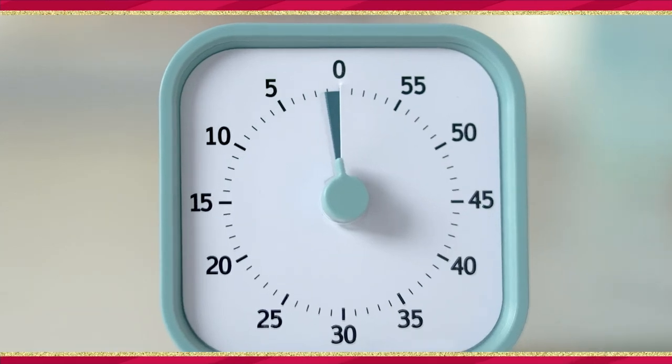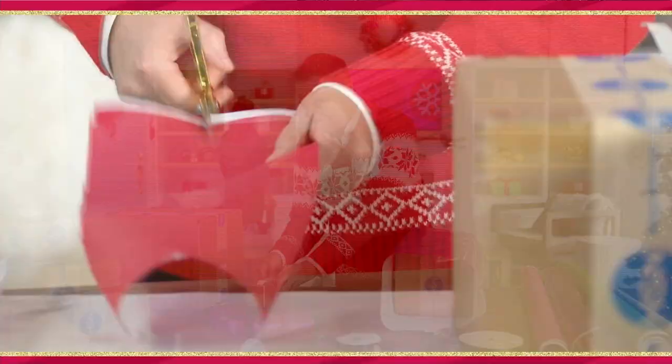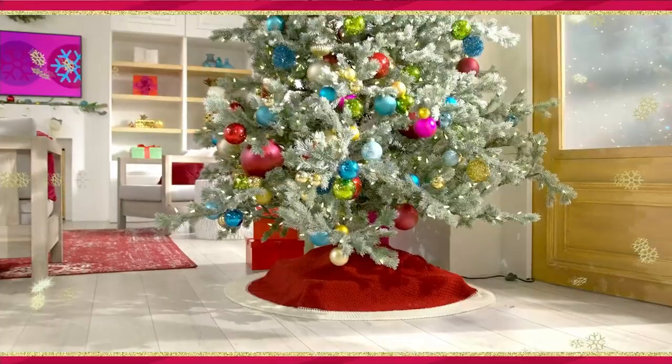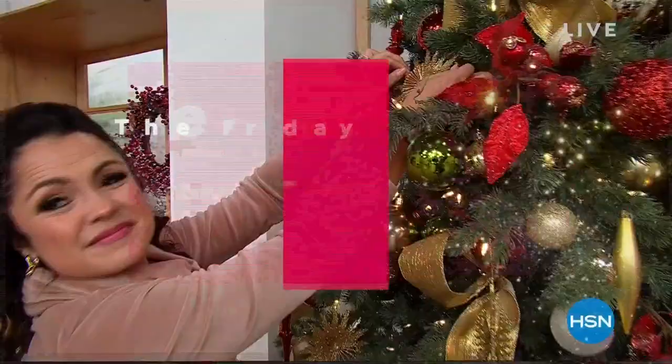FANTASTIC! Deck the halls with vows of holly, fa-la-la-la-la, la-la-la-la. Tis the season to be jolly, fa-la-la-la, la-la-la-la. The gifts load up the car, fa-la-la, la-la-la-la-la. We're headed down to where the good times are, fa-la-la-la, la-la-la-la.